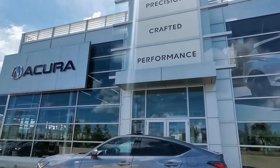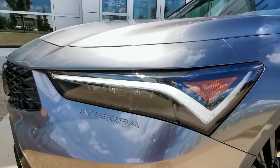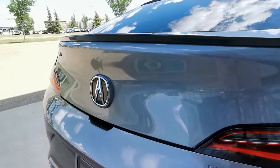The A-Spec is the mid-level trim for the 2023 Acura Integra. It offers an impressive amount of style, starting with the stunning 18-inch sharp gray alloy wheels, LED fog lights, and a piano black tailgate spoiler.